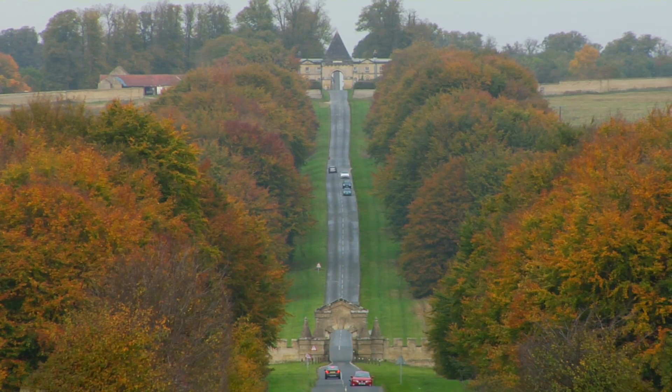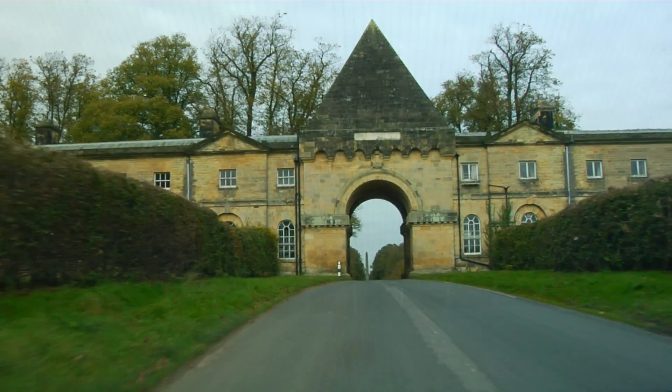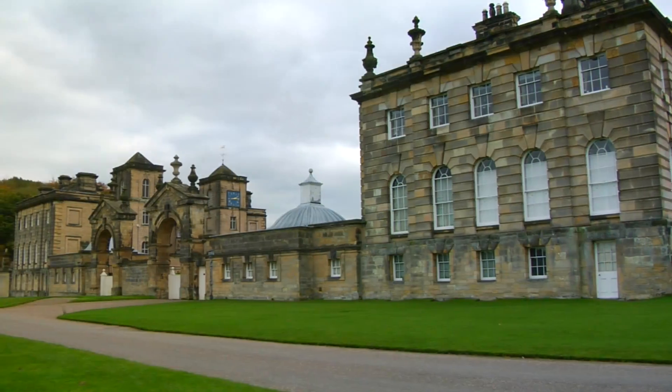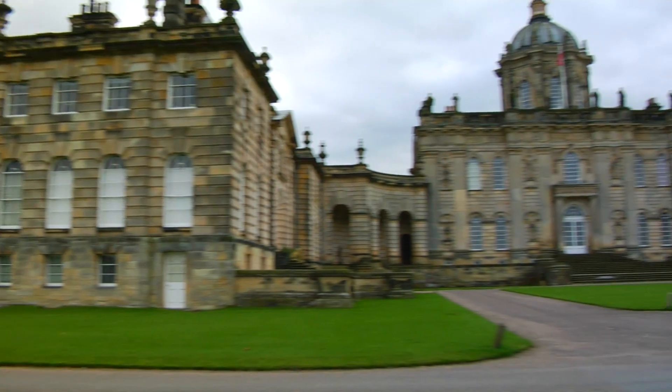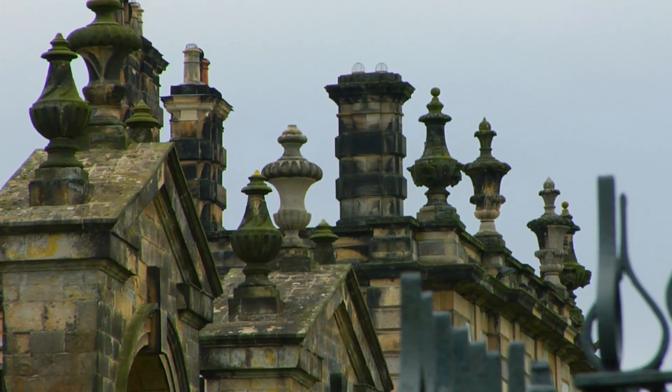Even the driveway — what's called the Avenue — a five-mile beech-lined road, is more than impressive. Once you reach Castle Howard, both the outside and inside are striking, and there's a world of intriguing stories and anecdotes that history expert Jane Blunt relays on our tour.